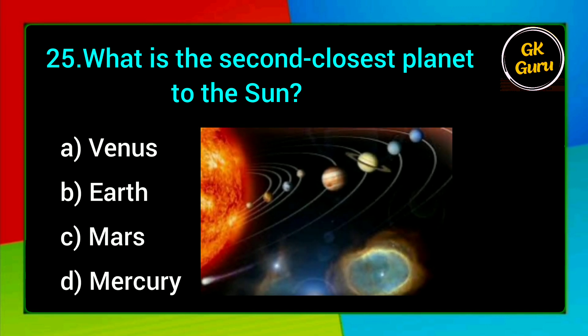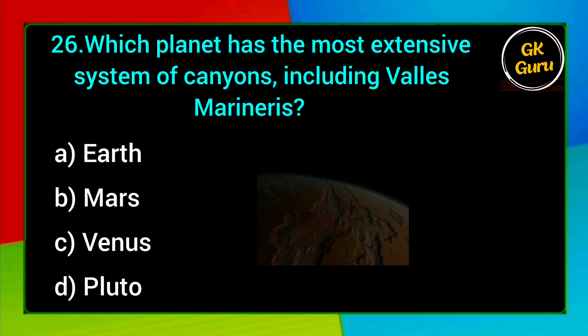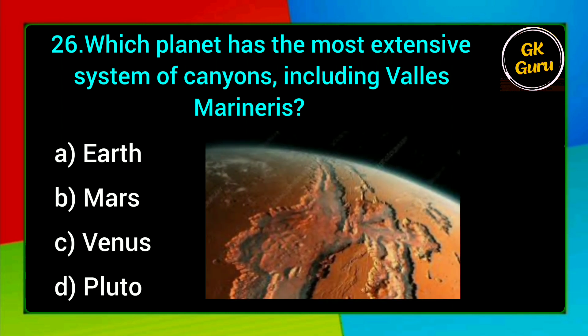What is the second closest planet to the Sun? A. Venus, B. Earth, C. Mars, D. Mercury. Answer: A. Venus.